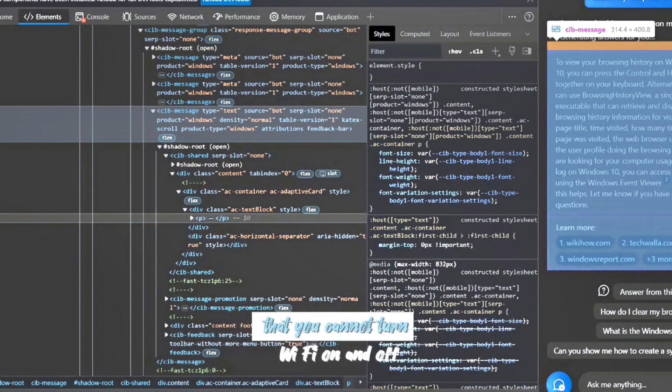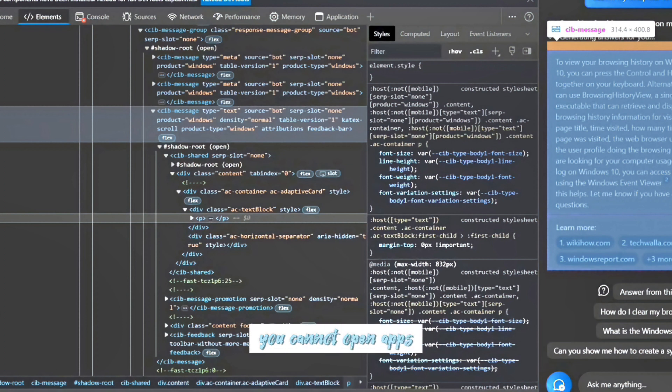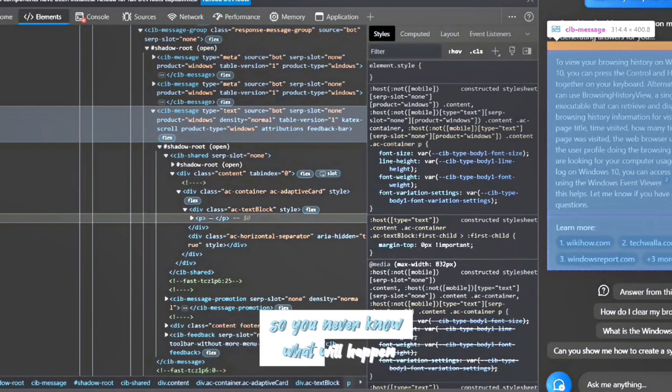Some features that are not working: you cannot turn Wi-Fi on and off, you cannot toggle battery saver mode, you cannot open apps, and you cannot analyze content on screen outside of Edge, among many more. Maybe with time Microsoft will add these, or maybe Microsoft will be like Google and just abandon the project midway — so you never know what will happen.